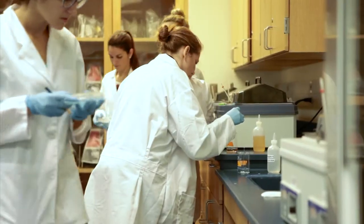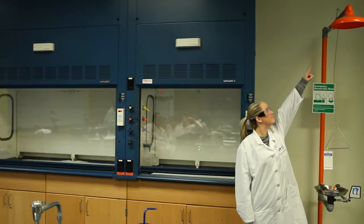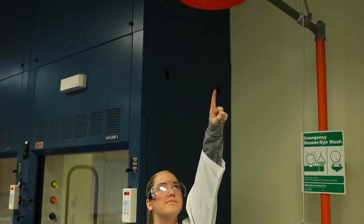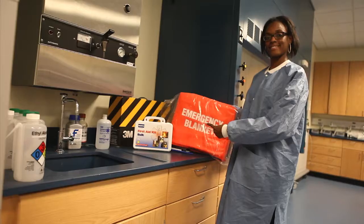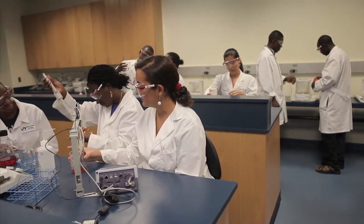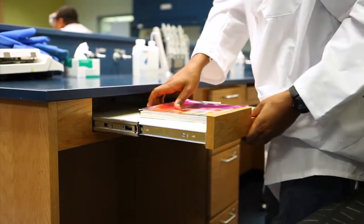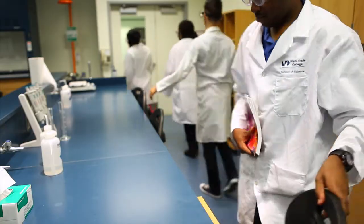In the case of any emergency, notify your instructor immediately. Know the location and correct operation of the safety shower, eyewash fountain, fire blanket, and fire extinguishers. Keep aisles clear. Push your chair under the desk when not in use. Keep all drawers closed when not in actual use.